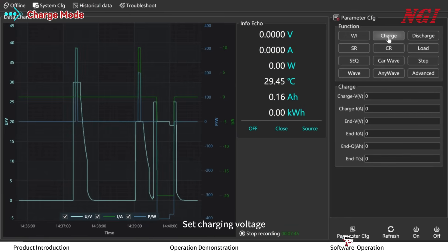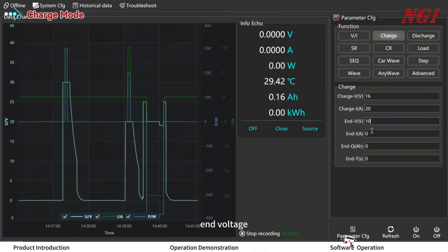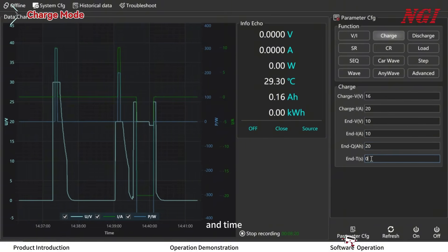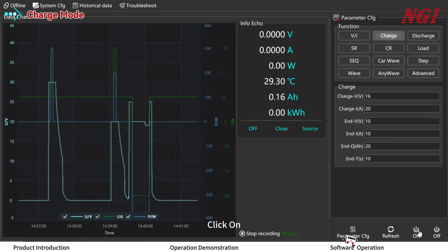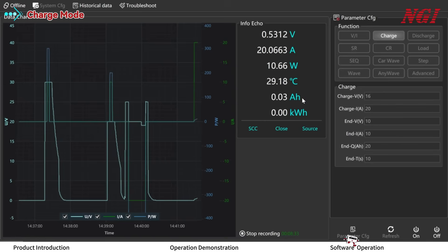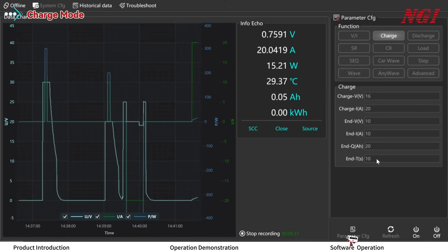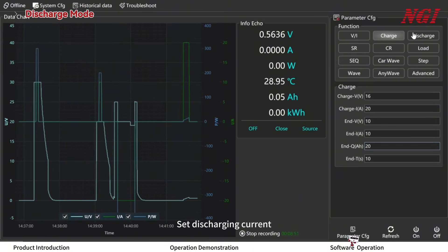Set charging voltage, current, capacity, and time, then click refresh parameters and click ON. Charging stops when any ending condition is met. Set discharging current.